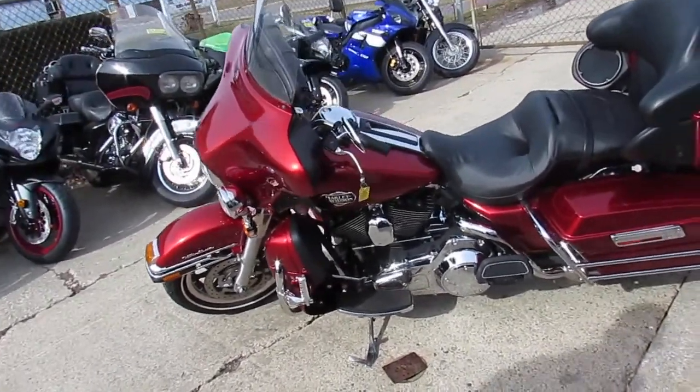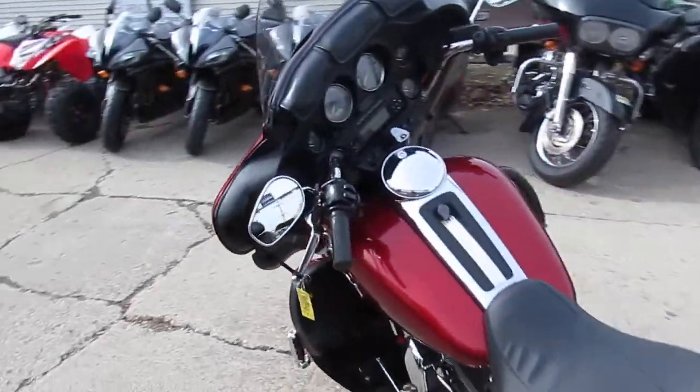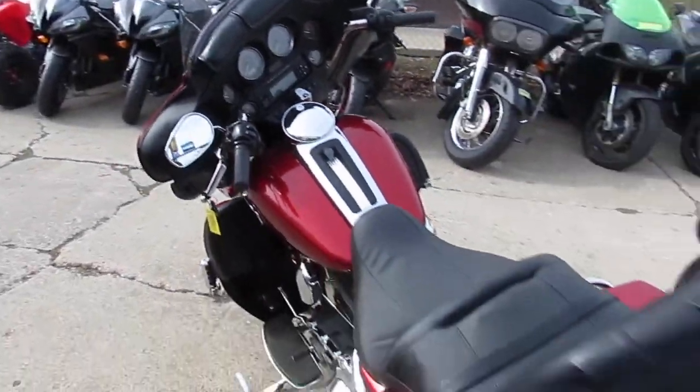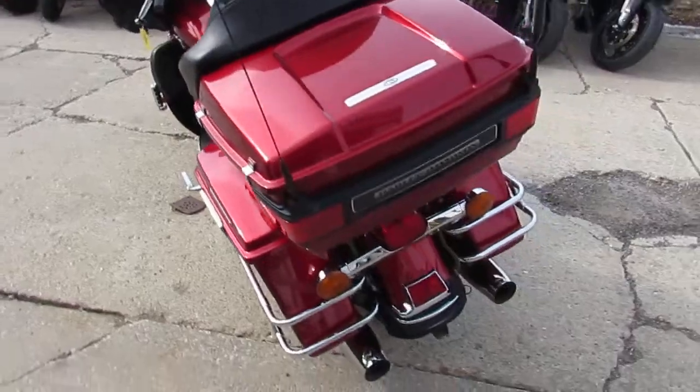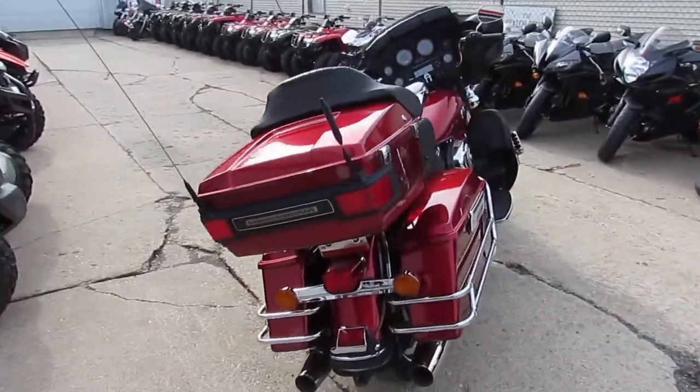Hey guys, Approval Powersports here doing some videos on our used Harleys. Today we've got a nice clean one. It's a Harley-Davidson Ultra Classic Electric Glide for sale. We got this thing priced right at $9,999 — one good looking 2008 Ultra Classic.